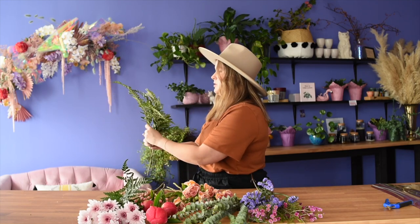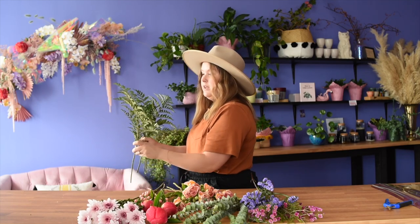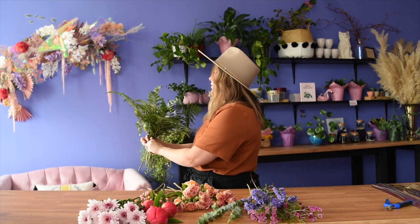I always start posies with my greenery, and I do not choose expensive greenery because I really want to put my budget towards the flowers. So I've just got a little bit of leather leaf and a little bit of eucalyptus.